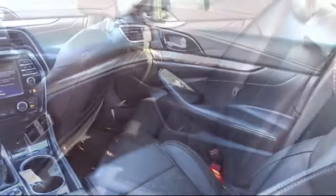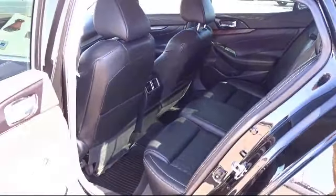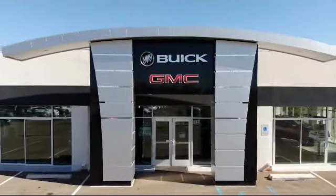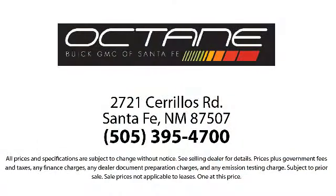We're located at 2821 Cerrios Road in Santa Fe.